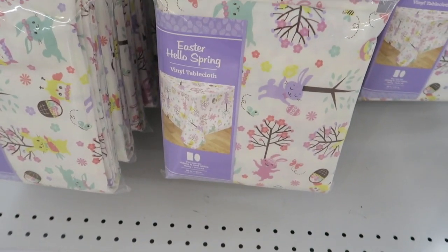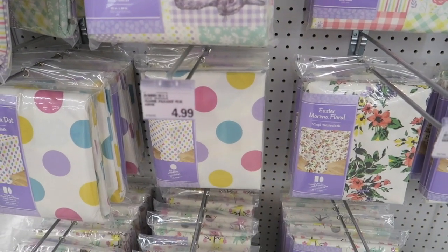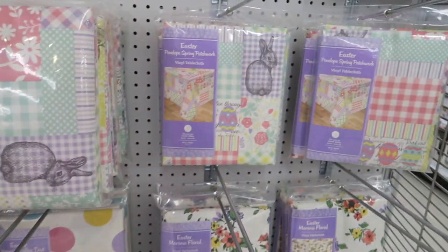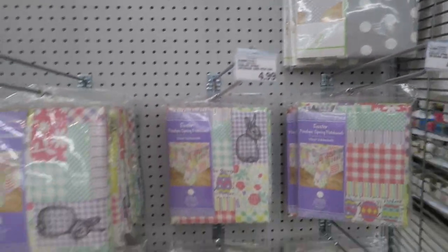Look at these. I need to find a round one — these are oblong and rectangle. There's a polka dot one in round. I see a few in round. I think I might... I like that one. I'm sure they're all so cute.